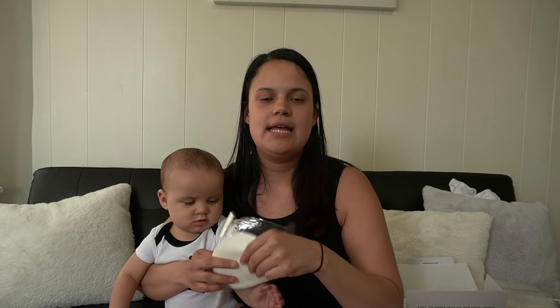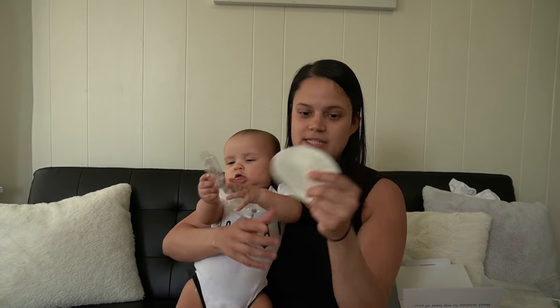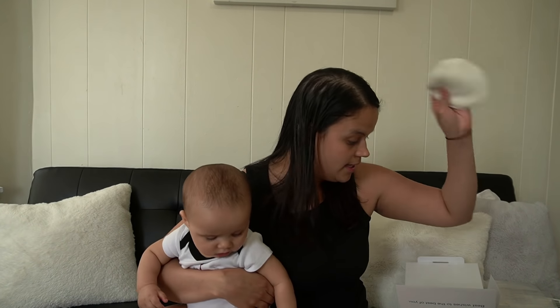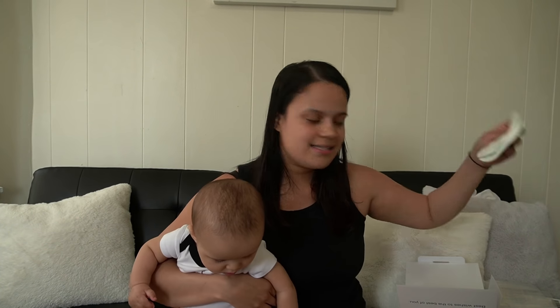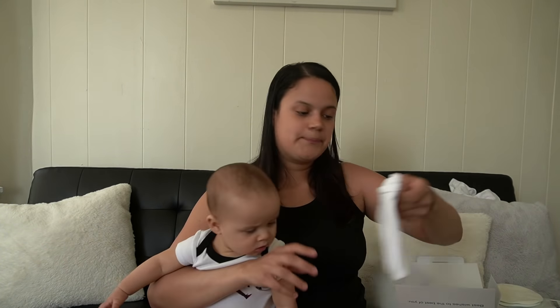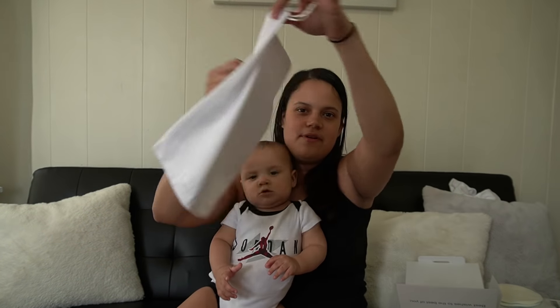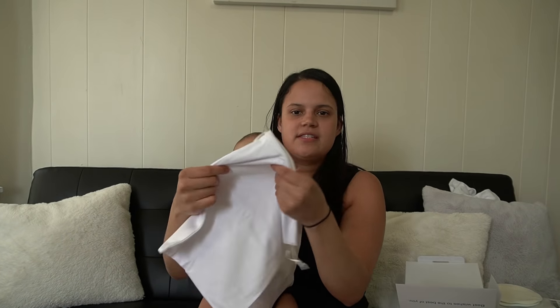It also comes with these breast pads. If you're leaking or anything, they're reusable — you can wash them in the washing machine or even by hand. They're very soft and you don't see them on your bra, which is the best thing. No one notices that you have one on, and it's good when you wear dresses. It comes with a little baggie and it's white and very soft.